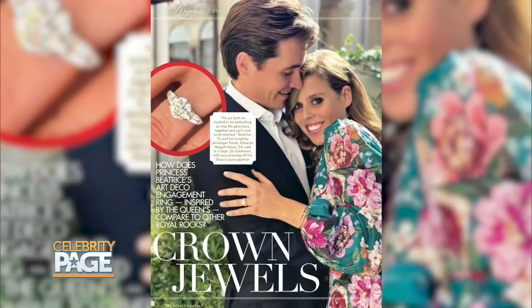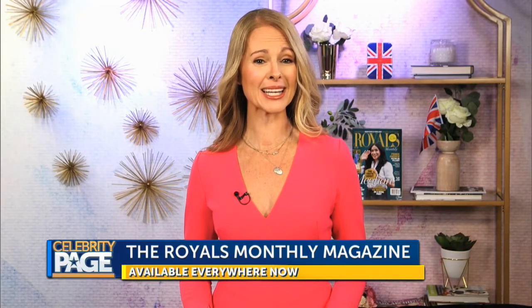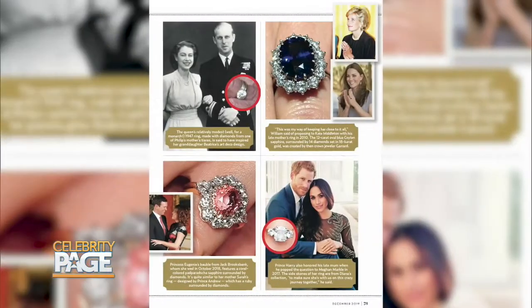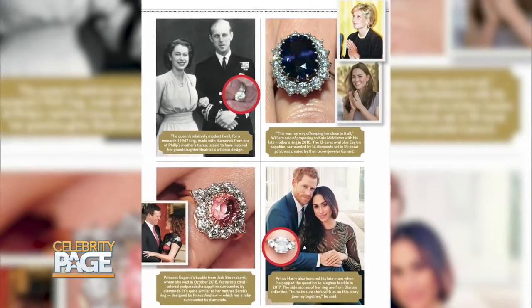Newly engaged Princess Beatrice recently showed off her Art Deco engagement ring, and it got us thinking — how does it compare to other royal engagement rings? Let's start with the Queen. By royal standards, Her Majesty's engagement ring could be considered quite modest. The 1947 stunner is made with diamonds taken from a tiara given to Prince Philip's mother as a wedding gift.